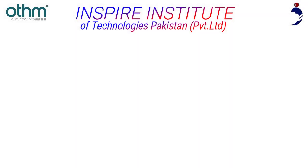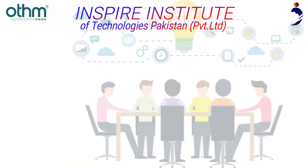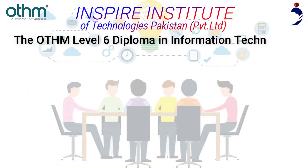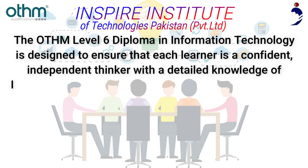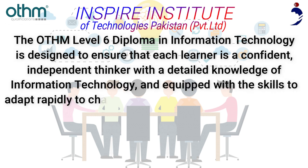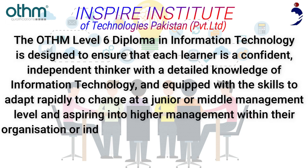Inspire Institute of Technologies Pakistan is offering you the Aetham Level 6 Diploma in Information Technology. This qualification is designed to ensure that each learner is a confident, independent thinker with a detailed knowledge of information technology, equipped with the skills to adapt rapidly to change at a junior or middle management level, and aspiring into higher management within their organization or industry.